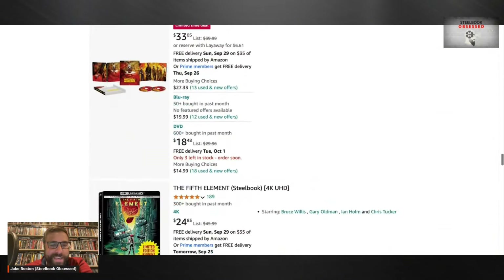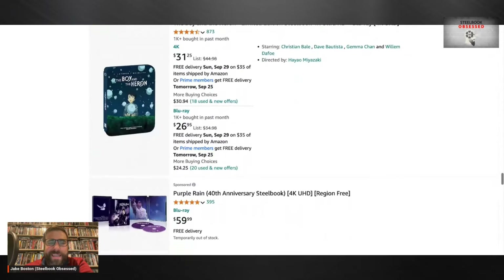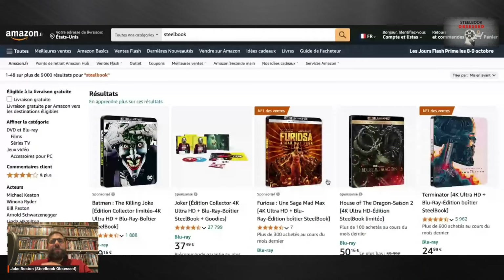I'm pretty excited to spread the word on how easy it is to just flip between different regions of Amazon — it's kind of stupid how easy it is. I'm not going to show you this right away because I don't want my address to accidentally pop up, but I am now going to be on Amazon France. Ta-da, look at that!